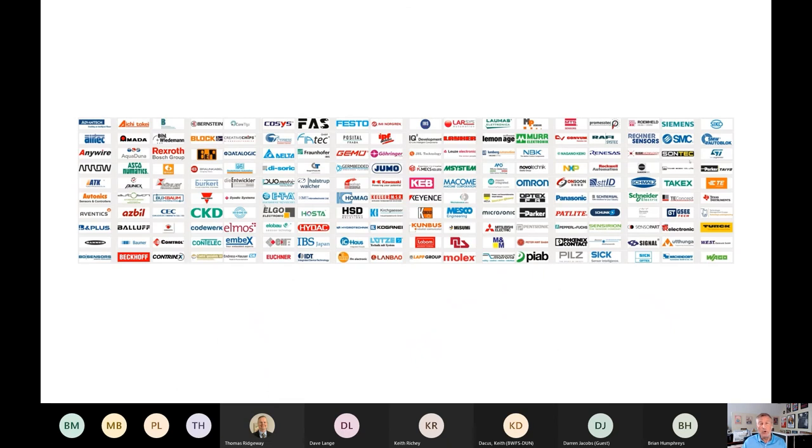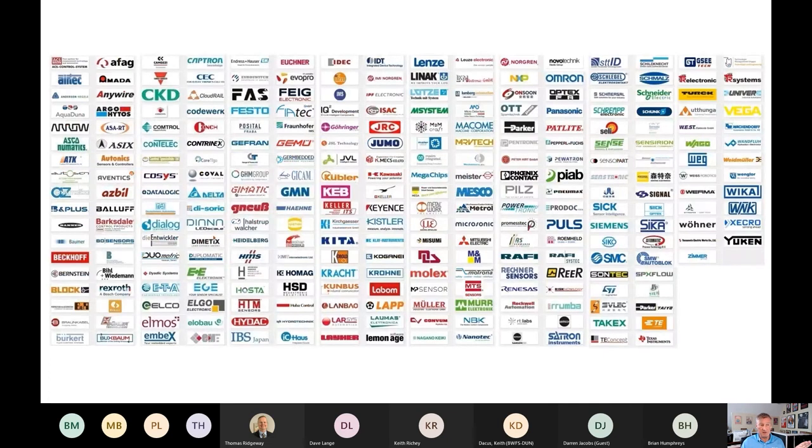To show how rapidly IO-Link is evolving: in 2018 when this presentation was first assembled, there was a certain number of official IO-Link affiliate manufacturers. By 2020, there were approximately 44 percent more manufacturers who had become affiliates — including familiar names like SMC, MTS Temposonics, Balluff, Datalogic, and many others. The takeaway is that a large and growing number of manufacturers are embracing the IO-Link protocol.